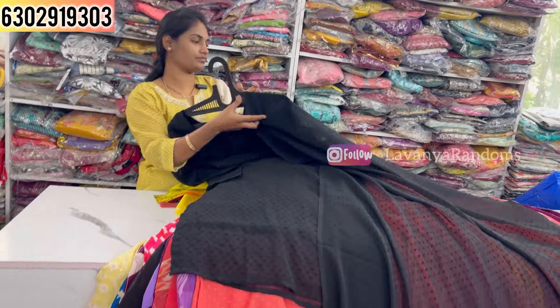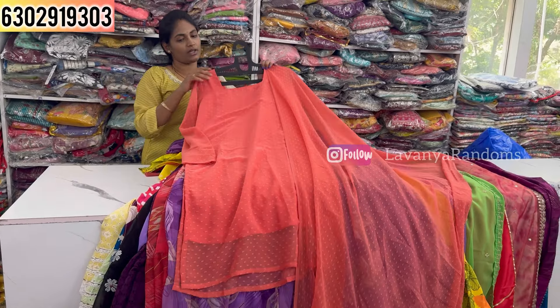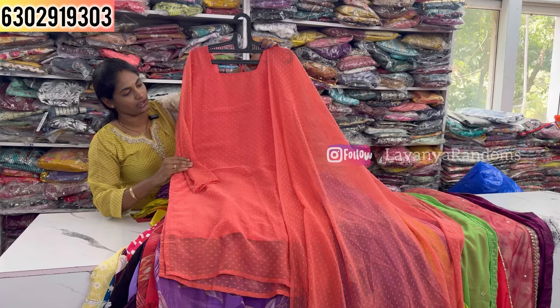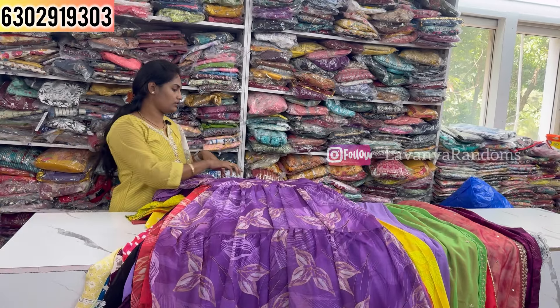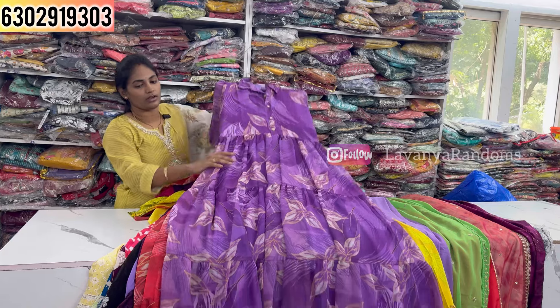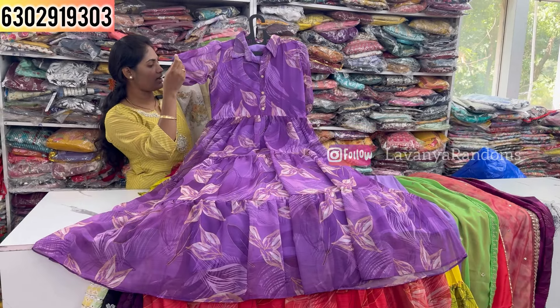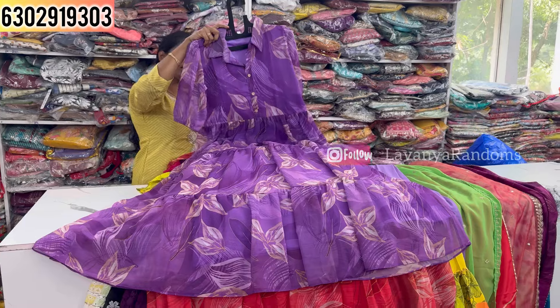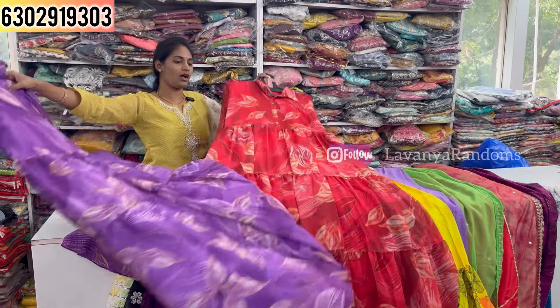Now showing a one-piece concept in silk fabric with clear finish. It features lace detail and handwork with a tie design. Priced at 800, M to double XL size. Another pattern in a single piece — yellow color — is also 800, M to double XL size.